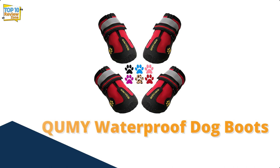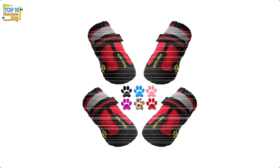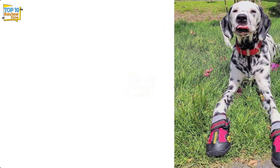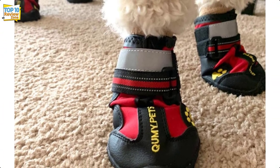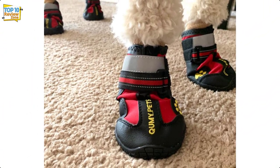Number 1: Kumi Waterproof Dog Boots. Available in six colors, including leopard print, these boots have a wide split-seam opening that allows them to be easily put on and taken off. They are secured with two velcro straps for a snug fit, and both straps are reflective on the outside, making them very visible at night.